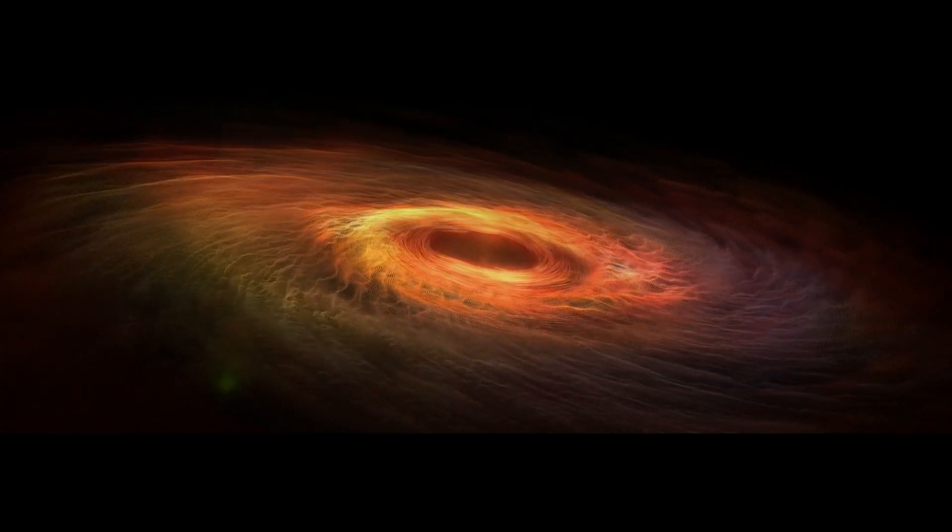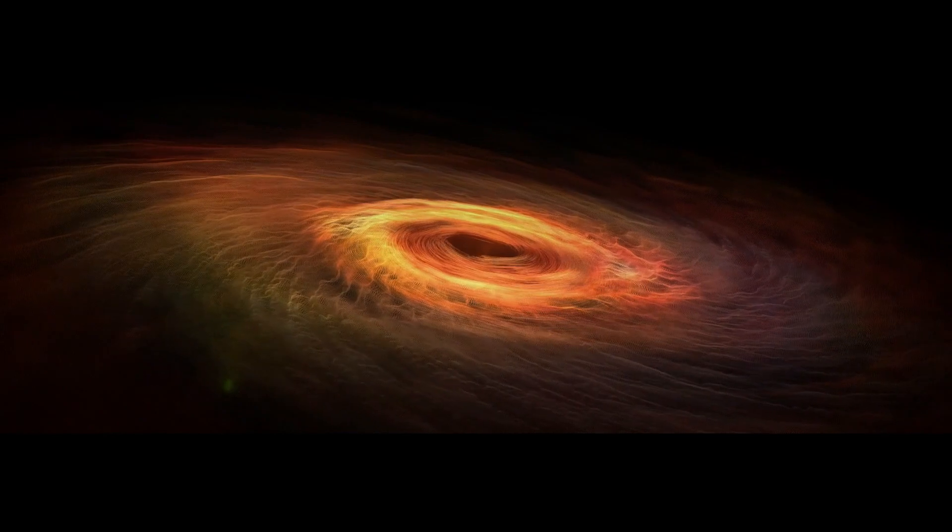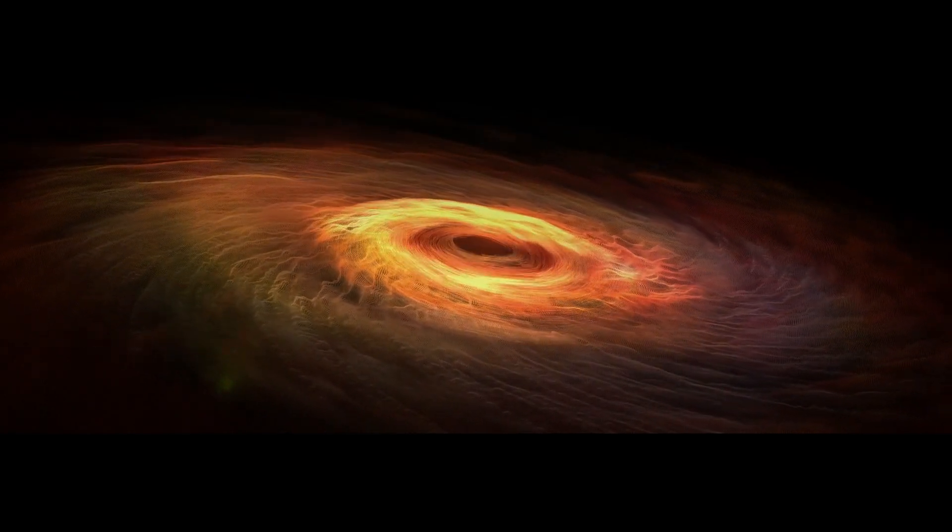Hello scientific-minded people, welcome to yet another video by Pale Blue Thoughts. It has been some time since I did any video on astronomy, and this one brings great news. We have finally managed to click a picture of what is there in the center of our galaxy. We have an immense black hole in the center, but this is the first time we have managed to click a picture of it.